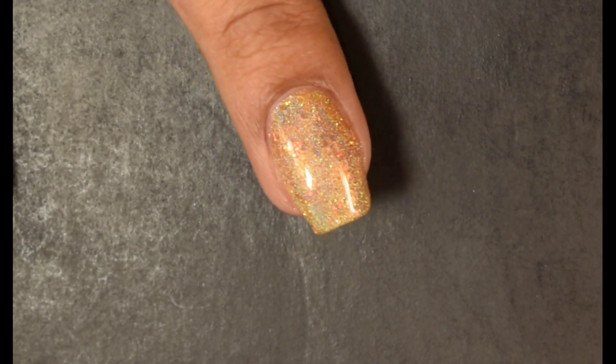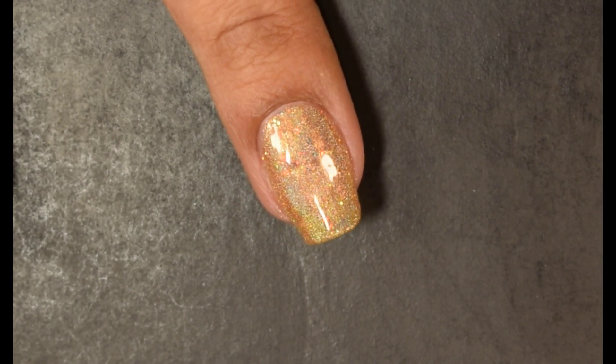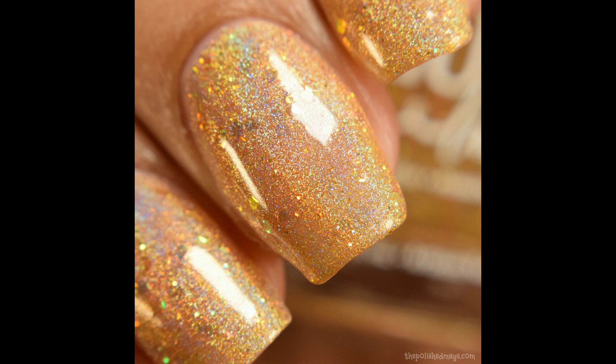The holographic effect in this is very strong. In shaded lighting you're not going to see the rainbow so prominently, but those glitters give you a really nice twinkle between orange and green.